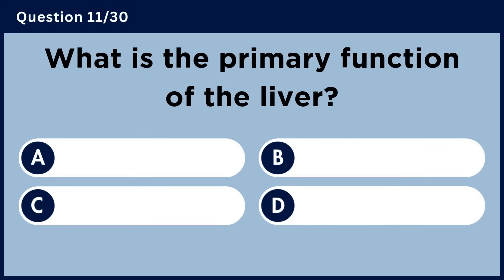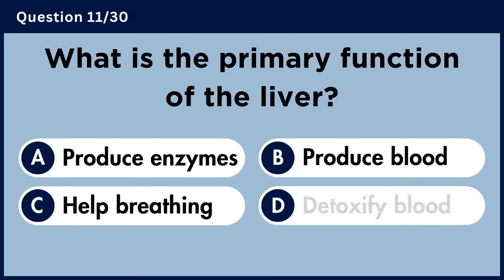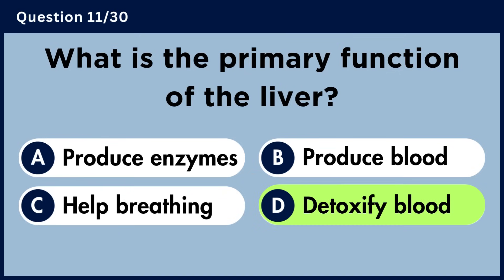What is the primary function of the liver? Answer D. Detoxify blood.